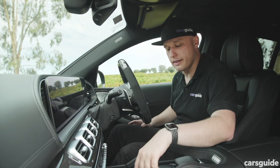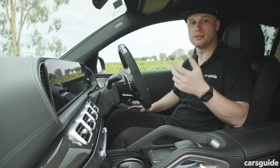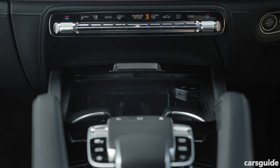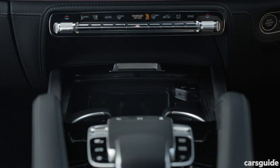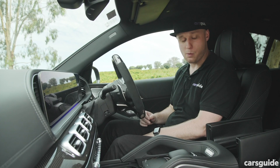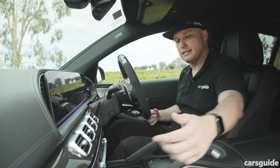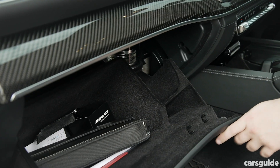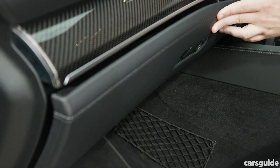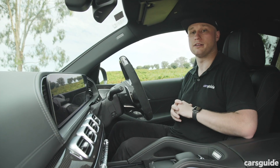Up front, there are temperature controlled cup holders — you can make them heated or cooled depending on what you need. Just in front of them is a wireless smartphone charger, and to the side, a couple of USB-C ports and a 12-volt power outlet. The central bin is pretty large, with another USB-C port and a smartphone holder. The glove box is on the larger side, able to take the owner's manual and plenty of other items. The door bins are also huge, able to swallow a few bottles with ease, so it's pretty practical up front.